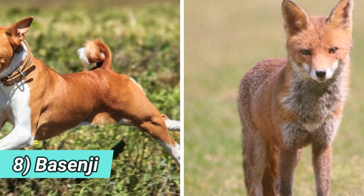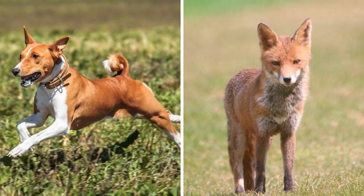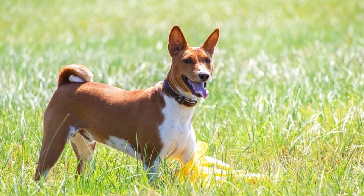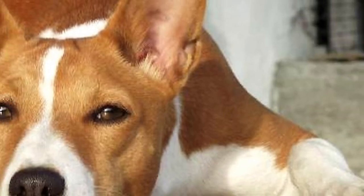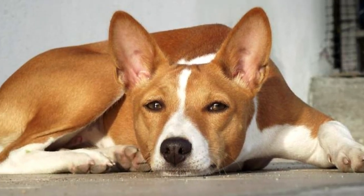Number eight: Basenji. If you are looking for a fox-like breed with a shorter and almost non-shedding coat, the Basenji would probably be your best bet. This African breed is known for its yodeling, almost cat-like cleanliness, and for being very playful and curious.